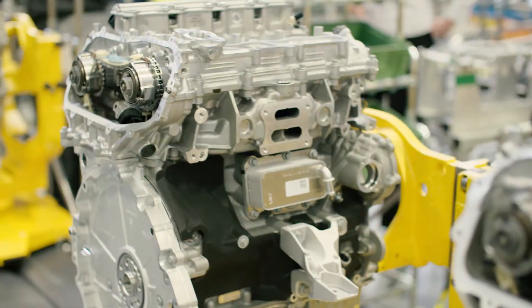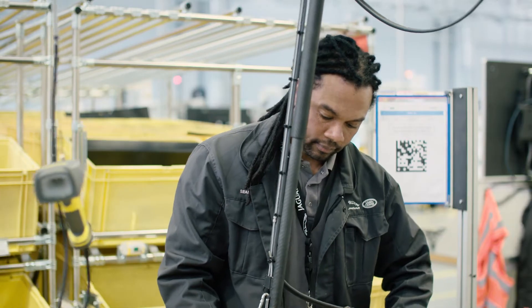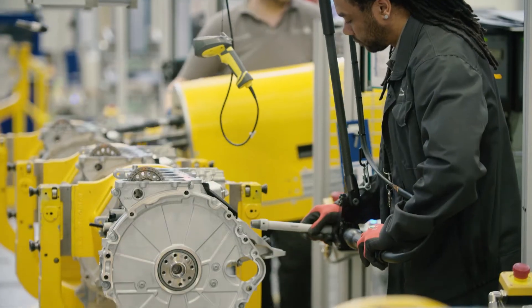My name's Tracey Ridgway, I'm a process leader here in the petrol hall at the engine manufacturing centre. My name's Georgia Rigby, I work in the petrol hall and I'm an integrated manufacturing specialist. My name's Sean Coward, I'm a team leader at the engine manufacturing centre on the petrol assembly hall.